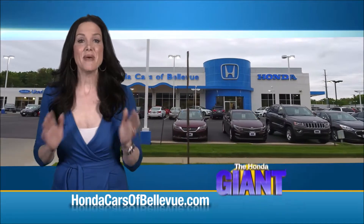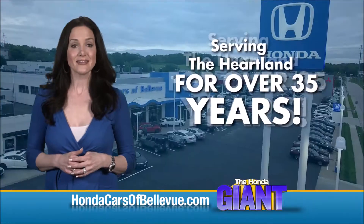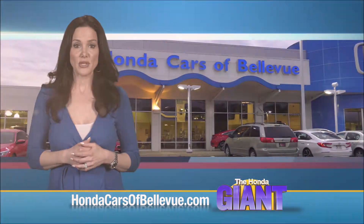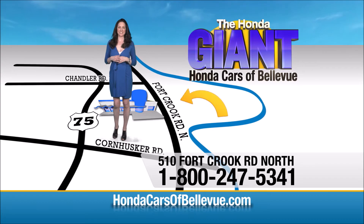Find this and many more quality pre-owned vehicles at hondacarsofbellevue.com. Serving the heartland for over 35 years, one happy Honda customer at a time. Honda Cars of Bellevue — one small step off Kennedy Freeway, one giant Honda savings store.